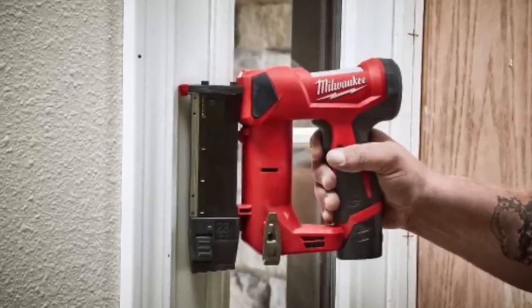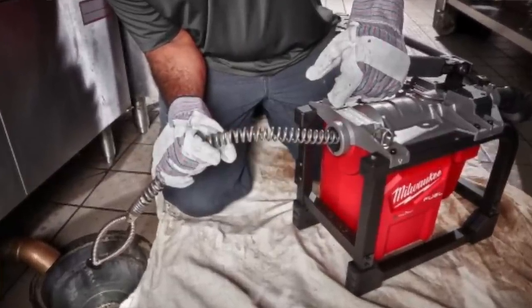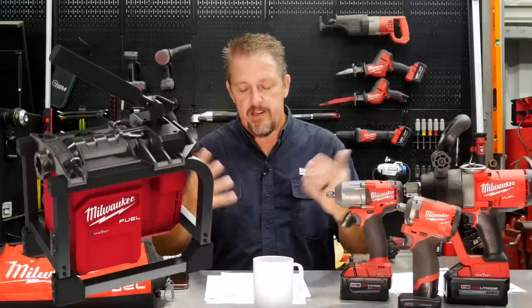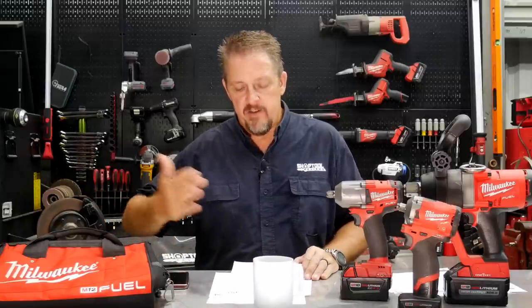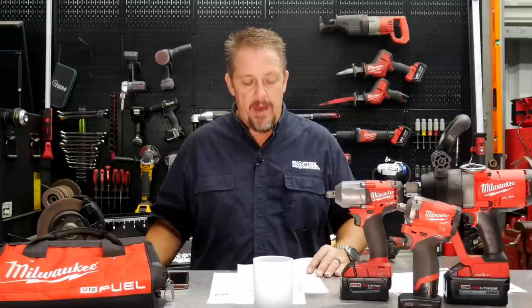The new M18 Fuel Sectional Machine comes out in November and handles 5/8 and 7/8-inch cables. It works for drain lines from 1.25 inches up to 6 inches and can handle roots as far as 150 feet out. Plumbers commenting online couldn't believe how effortlessly an M18 tool cut through roots at that distance. It's kitted with an HD 12.0 battery.